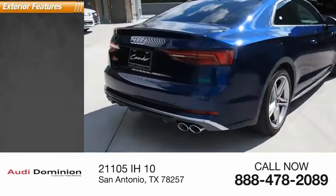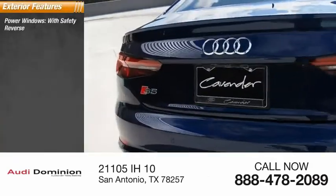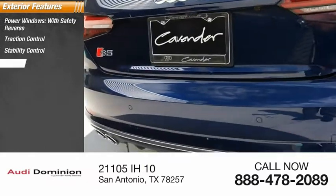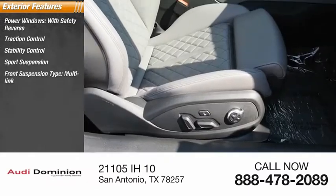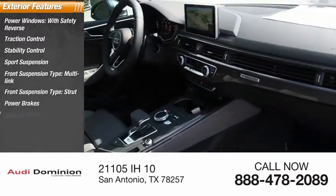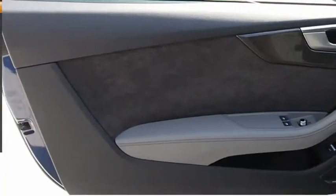Here are some of this vehicle's great options: power windows with safety reverse, traction control, stability control, sport suspension, front suspension types multilink and strut, power brakes, braking assist, and regenerative braking system.